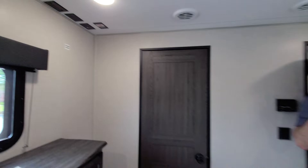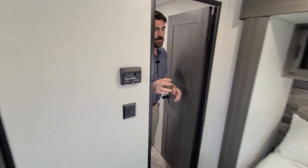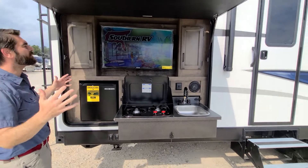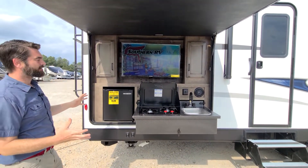This is a 50 amp service camper equipped with two air conditioners. Going outside, at the rear of the camper we have this awesome huge hatch that opens up to reveal the outside entertainment and kitchen.